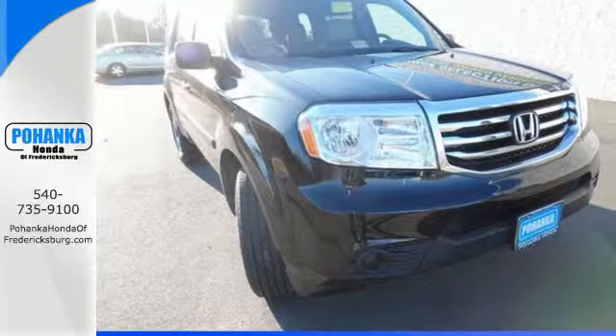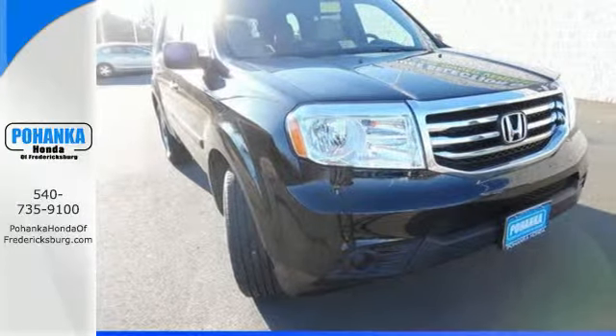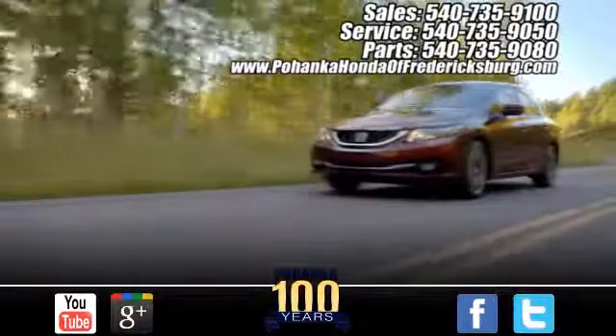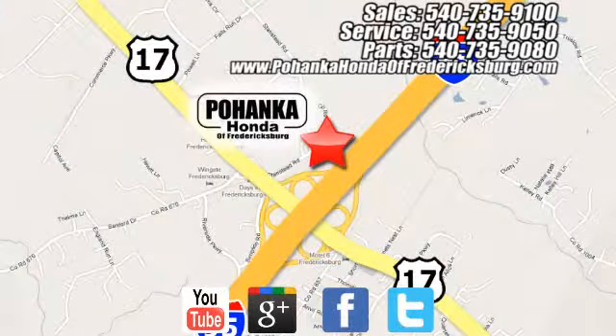You owe it to yourself to come in for a test drive. Pohanka Honda of Fredericksburg is a great place to buy a car, conveniently located at 60 South Gateway Drive in Fredericksburg.